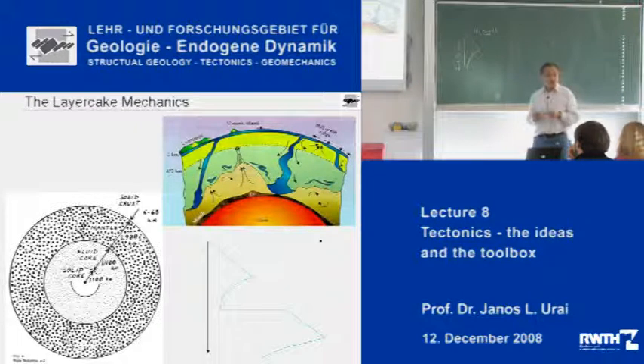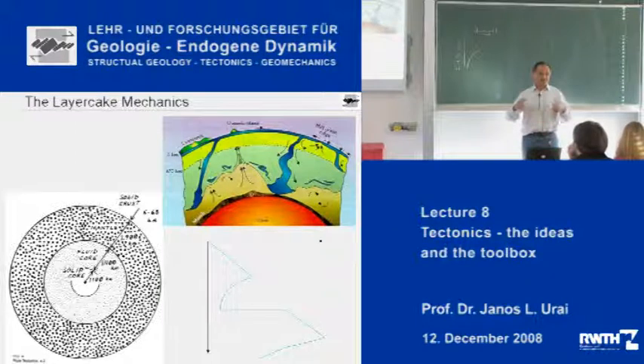This mantle is undergoing convection driven by its internal heat and also the remnant heat from the formation of the earth. The most efficient way for the mantle to get rid of this heat is by convection. We will come back to convection in one of the later lectures and I will explain the physics of convection. Basically, the reason why the mantle convects is that it is the most efficient way to get rid of the internal heat.